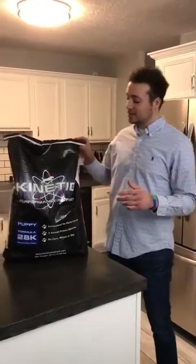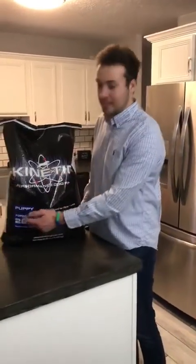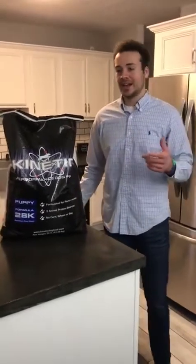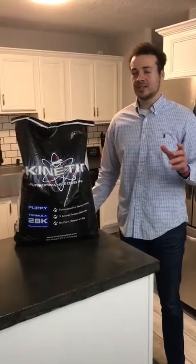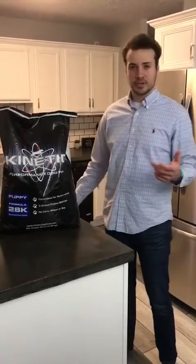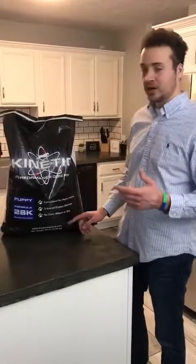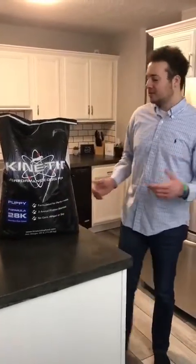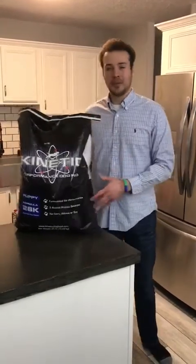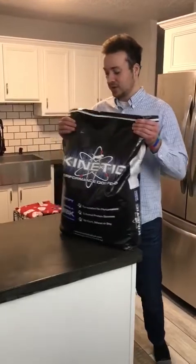The first thing we recommend is this dog food that all of our puppies are on. It's Kinetic 28k puppy formula and it's a really high quality dog food. You can buy it on Chewy.com. It's not available in a lot of pet stores, but we really like it because it's 28% protein and it doesn't have any corn, wheat, or soy, which you may have read can lead to different heart problems and things like that.